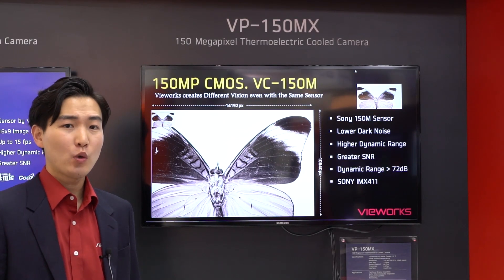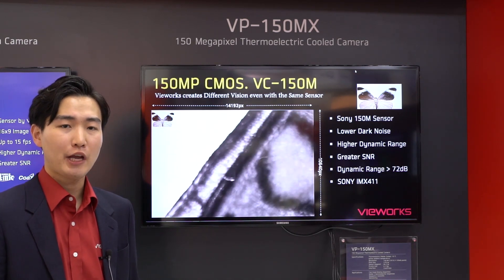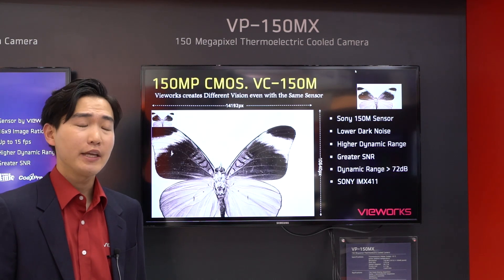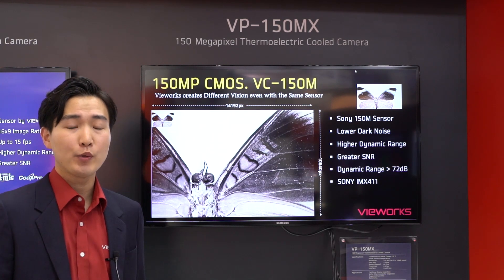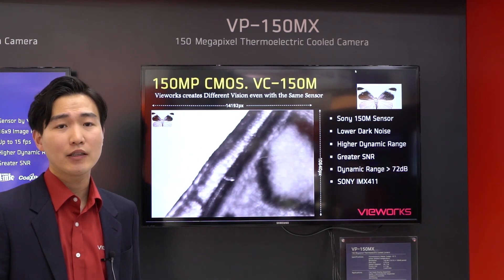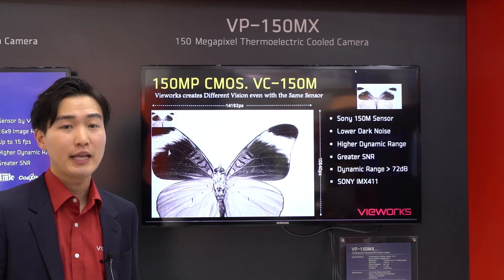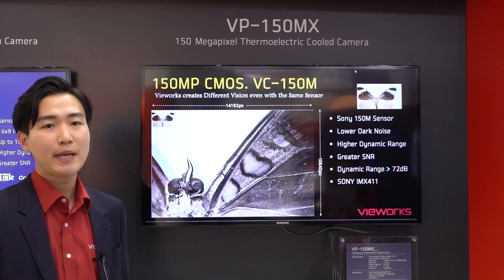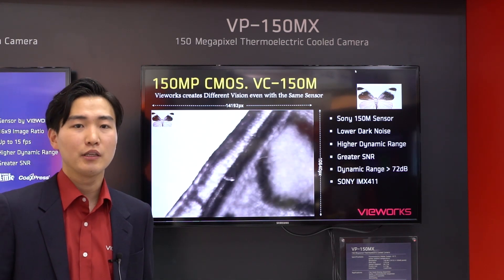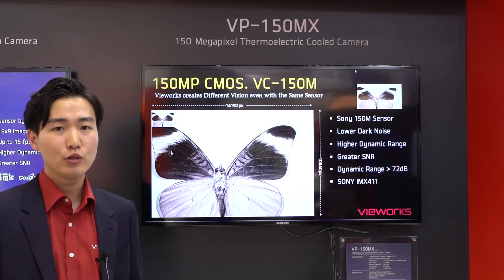We also have 150 megapixel, 50 megapixel, and 43 megapixel resolution cameras with advanced imaging processing technology. In the case of VP150, the sensor can be combined with Viewworks sensor cooling technology, so it has the capability to cover a higher dynamic range, better SNR, and lower defective pixel count. That's why we expect this camera to be used in applications that require higher resolution and quality.